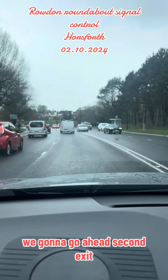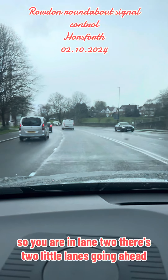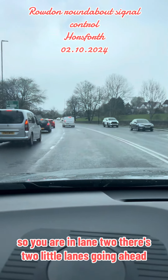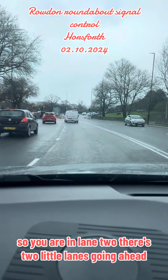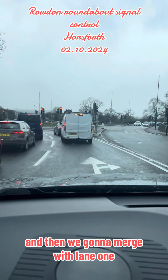On this roundabout we're going to go ahead second exit, so you are in lane 2. There are two lanes going ahead so you keep in lane 2, you're gonna come off in lane 2, and then we're gonna merge with lane 1.